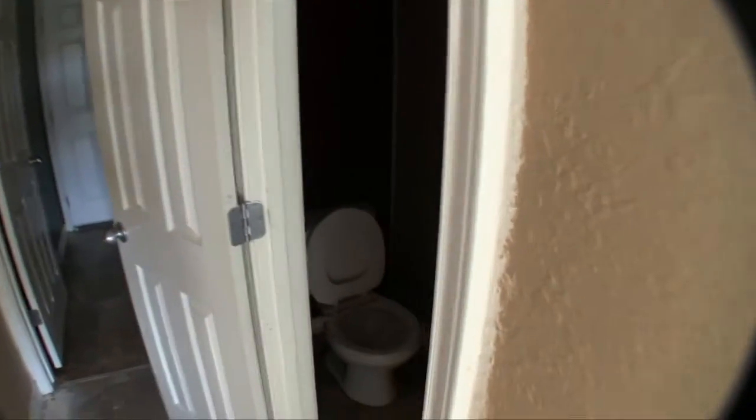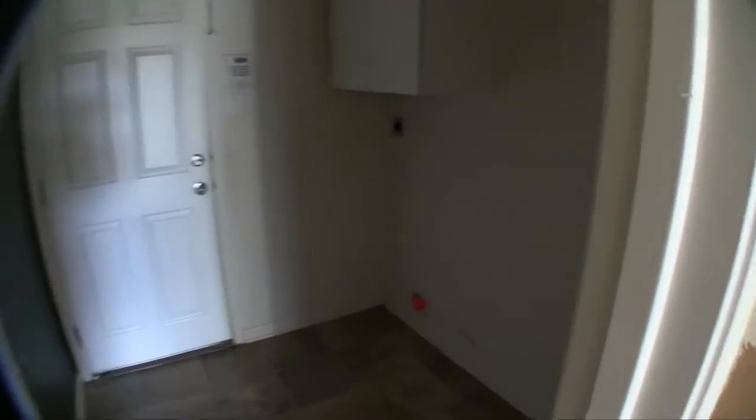Next to the master, we have a half bath, which is a commode and a single vanity. It needs a fresh coat of paint — they never finished painting that. You do have an indoor laundry room, so your washer and dryer connections are going to be here inside, which is a perk. And then we have your standard two-car garage — it's a little dark in there, but it is a standard two-car garage and has been finished out.